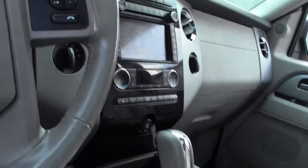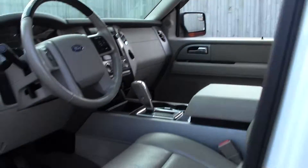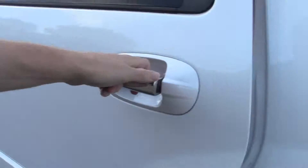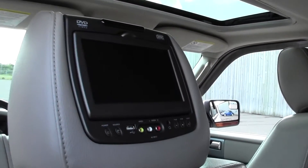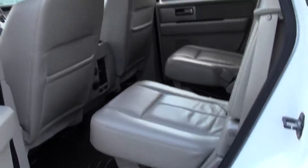CD player, AC controls. Mounted in the back of the headrest, you got two screens — excellent addition.